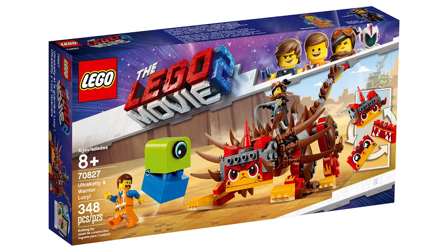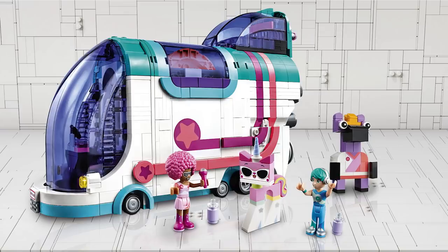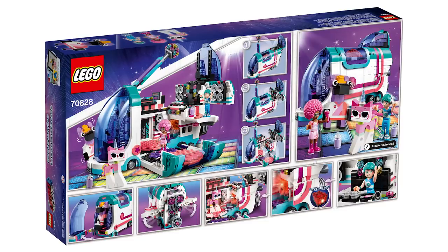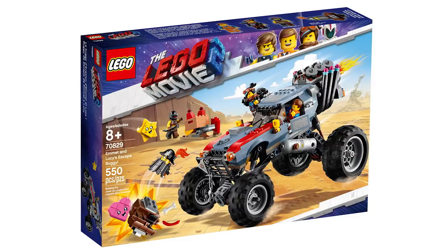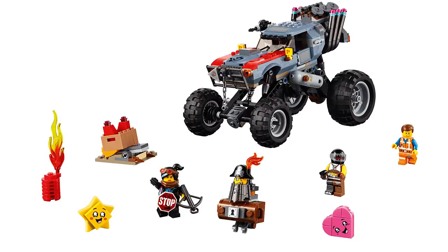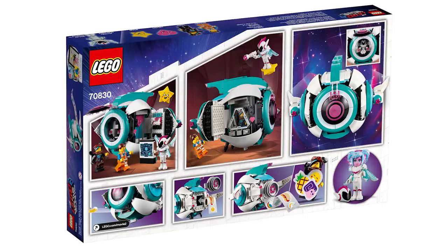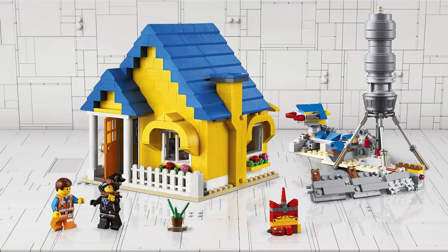Ultra Catamaran Warrior Lucy 70827, 383 pieces for 30 bucks — shown before at Comic-Con, really good set. Pop-up Party Bus 70828, 1013 pieces with an 80-dollar price tag — one of my favorites here, with a really cool shape for the bus, a lot of functions inside, and a very fun version of Unikitty along with two mini dolls. Emmett and Lucy's Escape Buggy 70829, 549 pieces for 50 bucks — also shown before at Comic-Con, still like this set. Sweet Mayhem's Systar Starship 70830, 500 pieces for 70 bucks — another Comic-Con set, but now we finally see the box art.